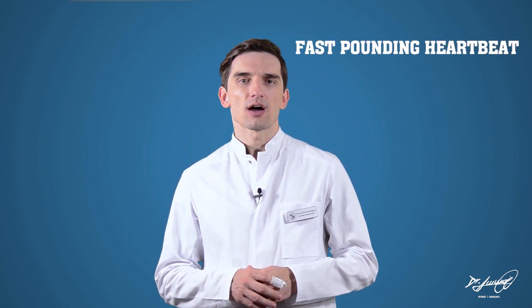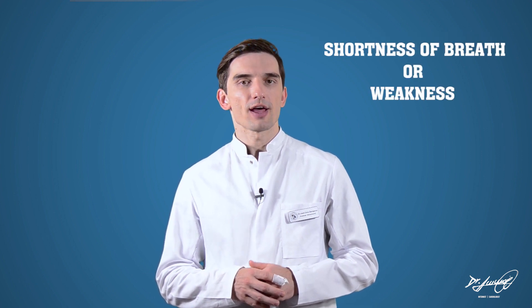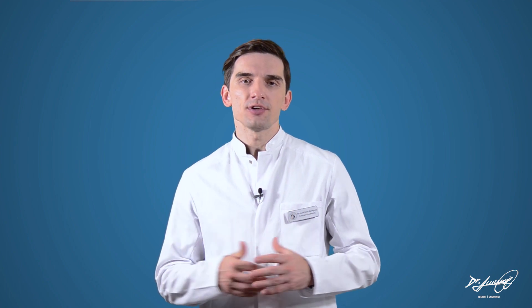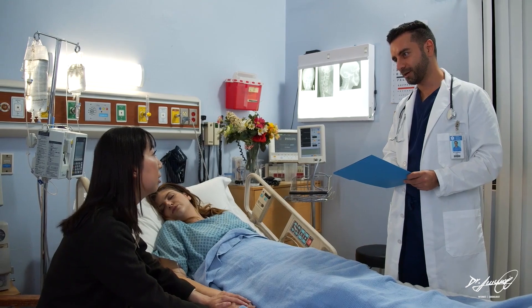For many people, AFib may have no symptoms. However, AFib may cause a fast pounding heartbeat, palpitations, shortness of breath, or weakness. Episodes of atrial fibrillation may come and go, or they may be persistent. Although AFib itself usually isn't life-threatening, it is a serious medical condition that requires proper treatment to prevent stroke.